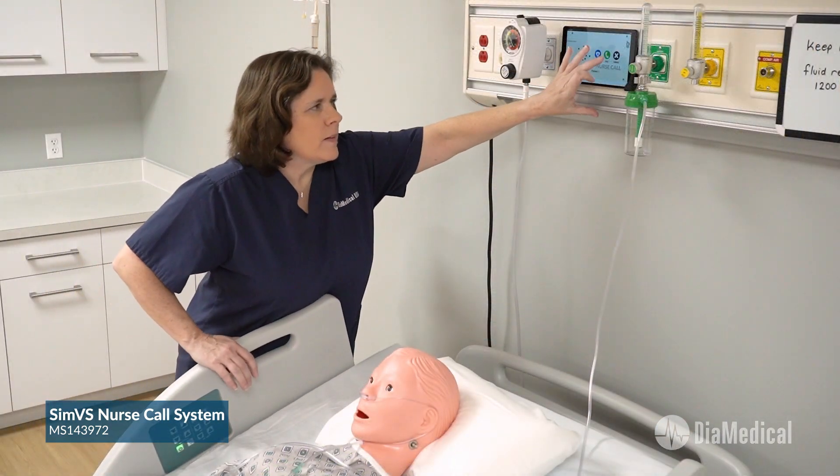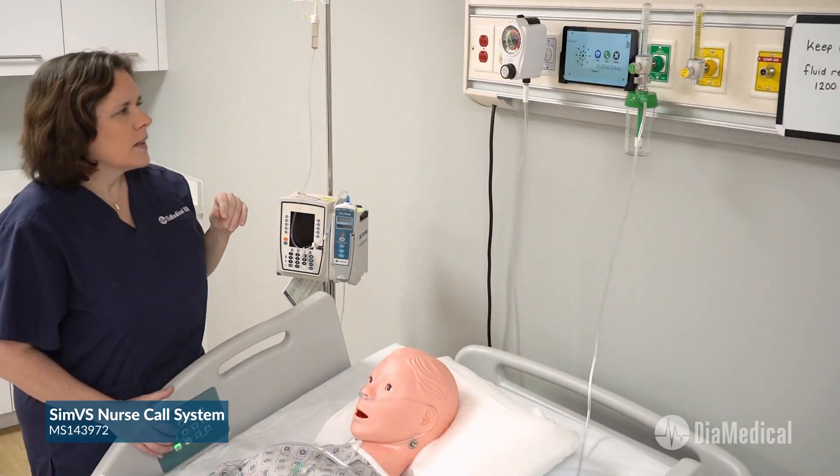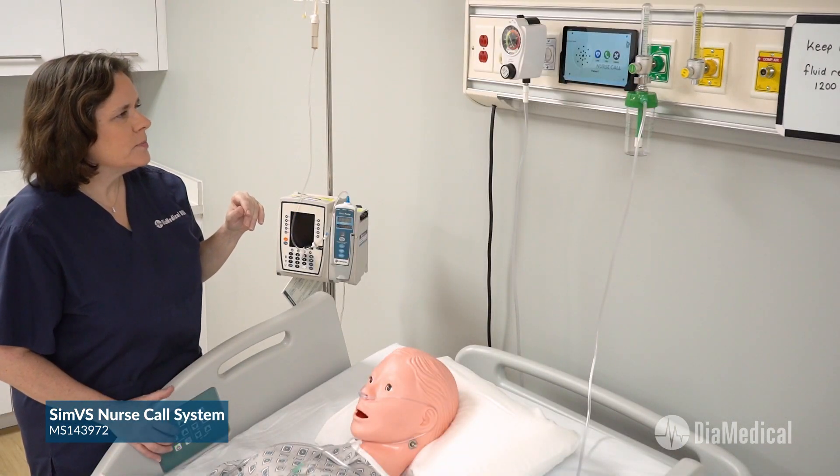Additionally, the system now includes push-to-talk communication directly from the tablet, so students can request additional help or speak with their instructor.